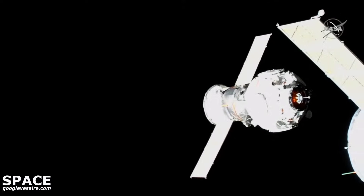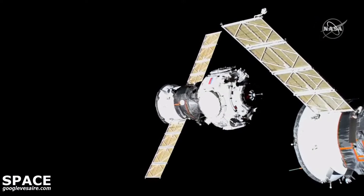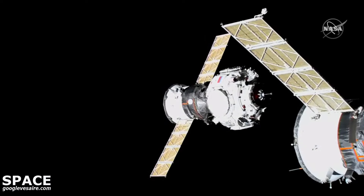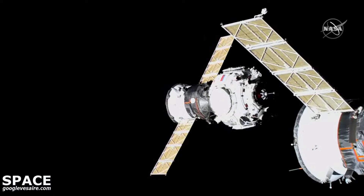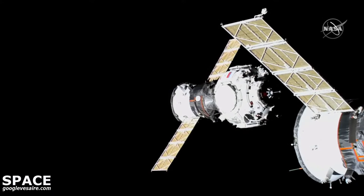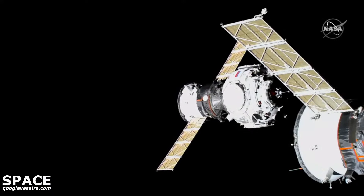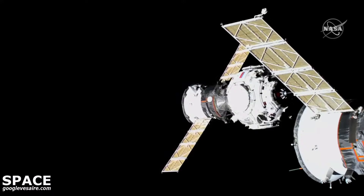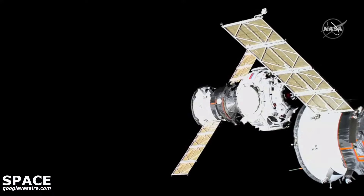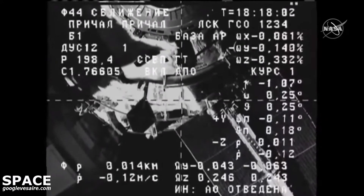All of those reports to Anton Shkaplerov and Pyotr Dubrov on the International Space Station indicating a perfect alignment of Prichal's forward docking probe, as it is about to pass behind the solar array on a Soyuz vehicle docked nearby at the Rassvet module. Now 15 meters separating Prichal from Nauka, closing at a rate of one-tenth of a meter per second.